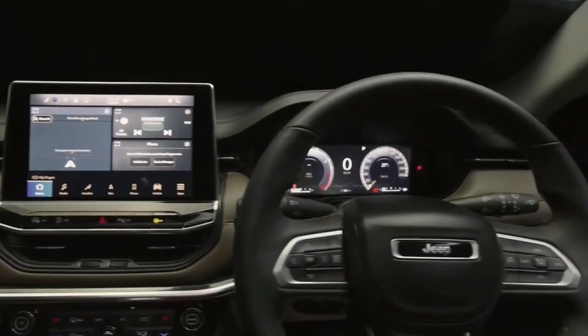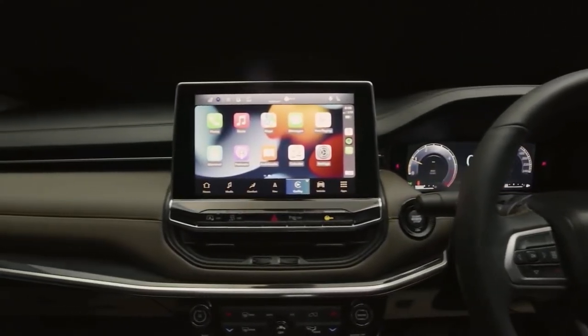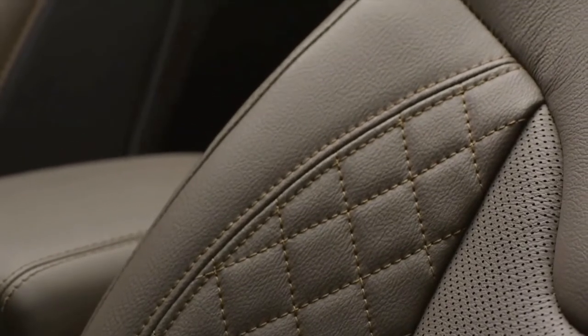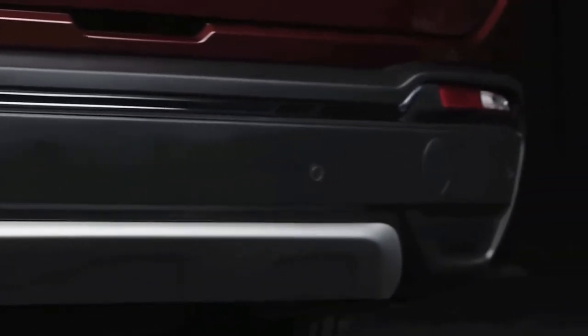When seen alongside the Compass, the 2022 Jeep Meridian's interior is done up in a black and brown color theme. The central chrome band on the dash now gets a more intricate design, while the seats get a quilted pattern. The Meridian will only be available as a seven-seater and will get a second-row fold-and-tumble function for the split seats. There is a separate AC unit for the second and third rows, and both these seats also get a recline function. A captain-seat version is expected to follow soon.